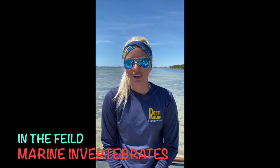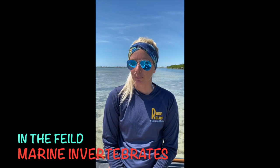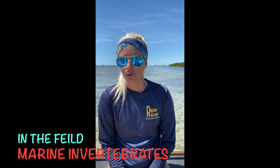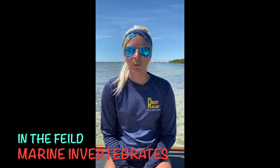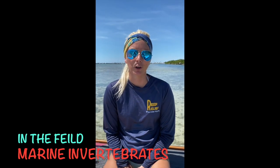Hey guys, it's Dora. I'm the Education Manager for Reef Relief. I'm out here on Summerling Quay exploring, paddleboarding, and I wanted to find some marine invertebrates for you guys to learn more about. So join me today in this video and you're going to learn all about the things that I saw out here. We're going to do a little bit of a review of what you guys learned about the different marine invertebrate phyla.